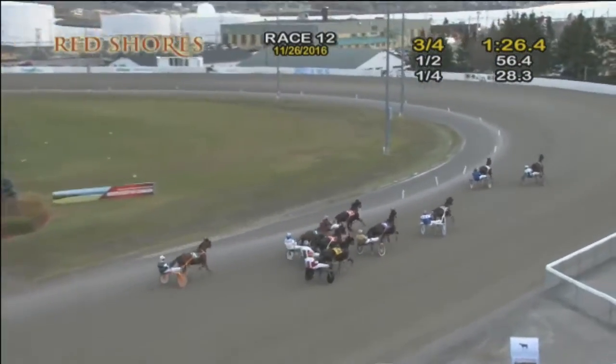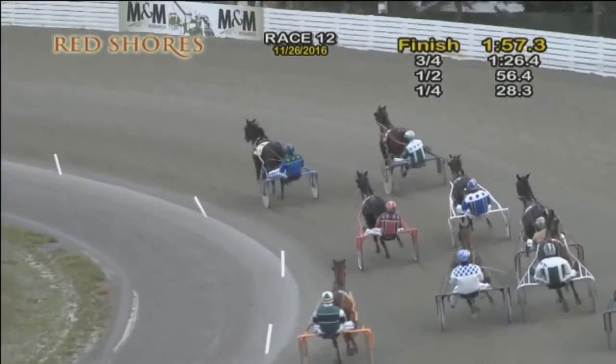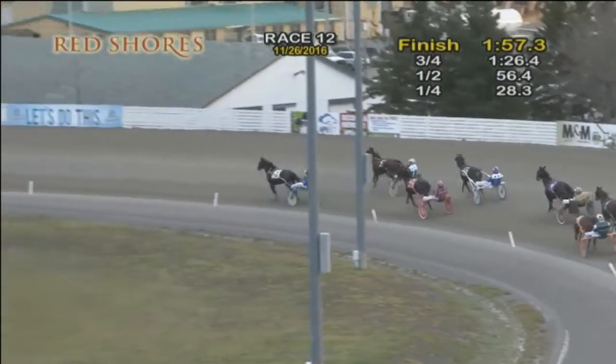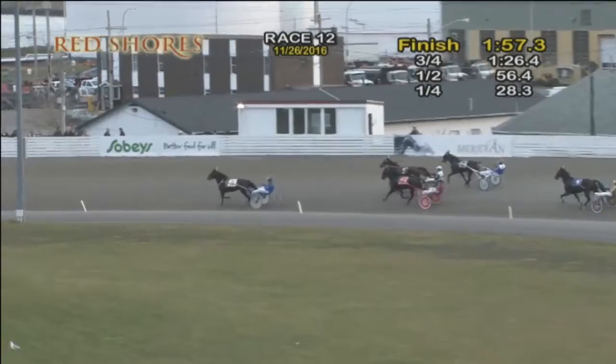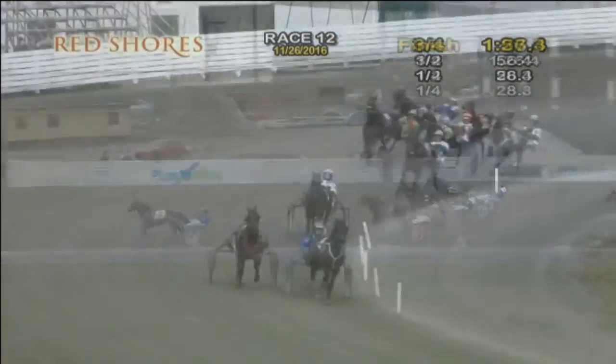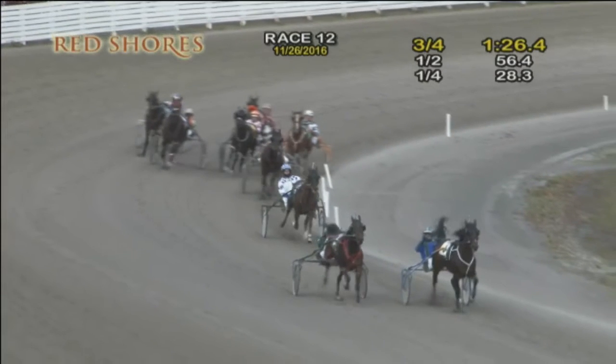All right, we're going to look at the fractions here for you, in case you missed it. They were rolling in here: 28 and three, 56 and four, one 26 and four — they flash by that three quarters. And you get a look here up at the stretch, as Peter gets set for the stretch drive. Perfect Escape on the inside, Painted Pony tracks down the fraction setter.